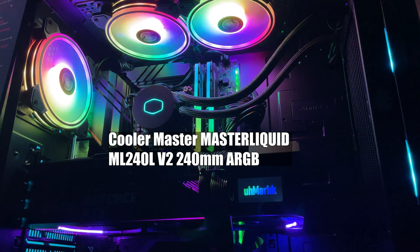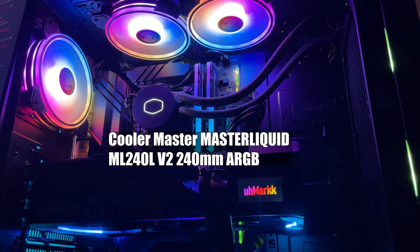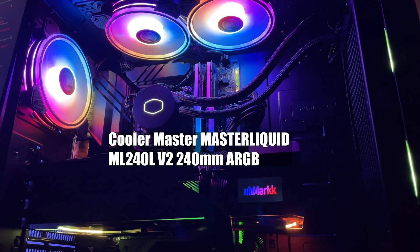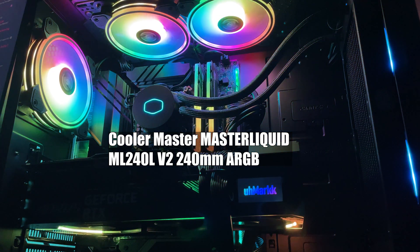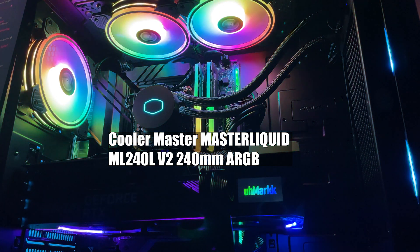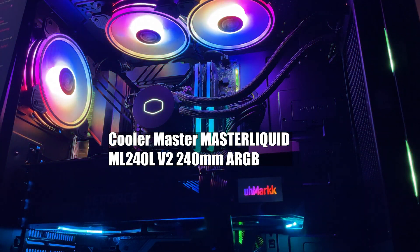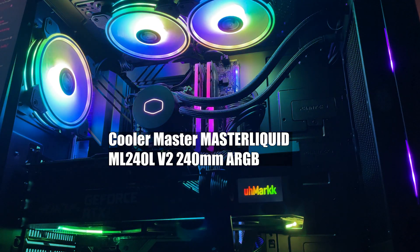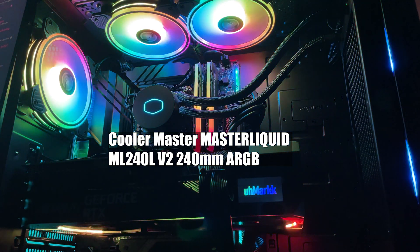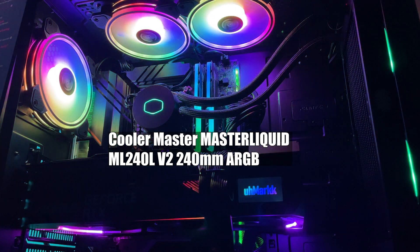For the liquid cooler I went with the Cooler Master MasterLiquid ML240L, which has a 240mm radiator with ARGB lighting on the water block and fans that can be controlled in software. The fans do get audibly loud when rendering video or 3D projects because CPU usage maxes out at 100%, but while gaming the CPU never maxes out and I never hear the radiator fans kick in. I wish the RGB had the ability to show multiple colors simultaneously like my case fans, but that's not a big deal. I might recommend a better liquid cooler if fan noise bothers you.